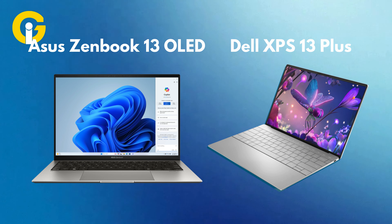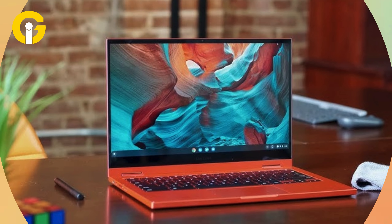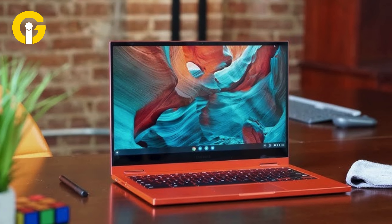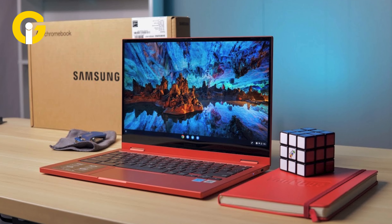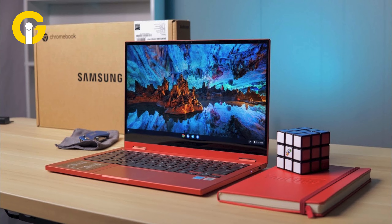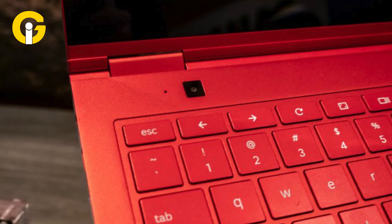Samsung Galaxy Chromebook 2 — the best 13-inch Chromebook. If you're willing to spend around $500 for a great 13-inch laptop, the Samsung Galaxy Chromebook 2 is a strong choice. While the original Galaxy Chromebook featured a 4K display, the Galaxy Chromebook 2 offers a great QLED display and a longer battery life.